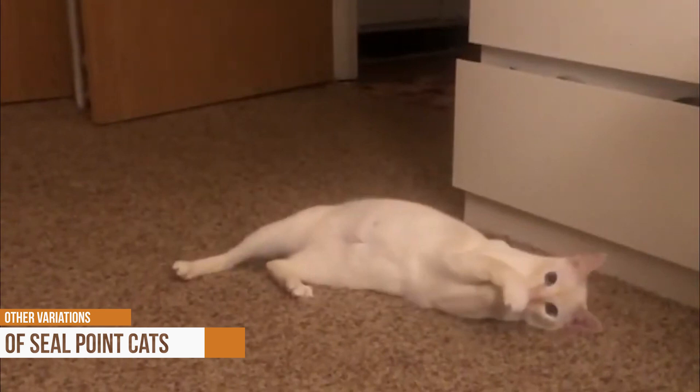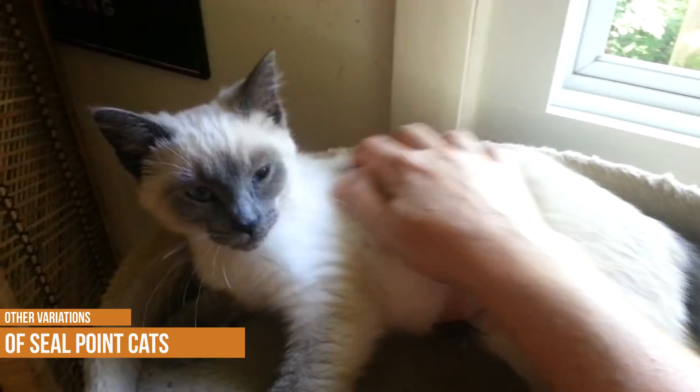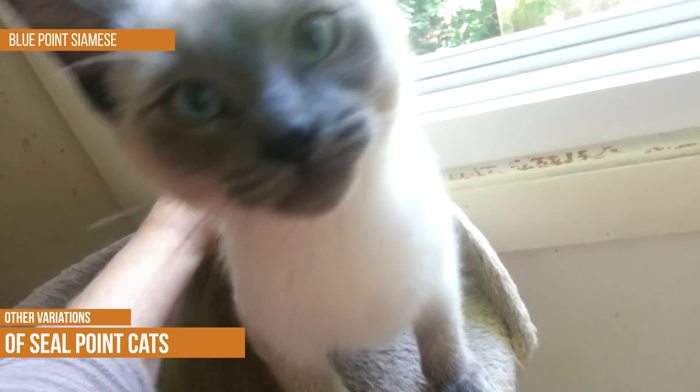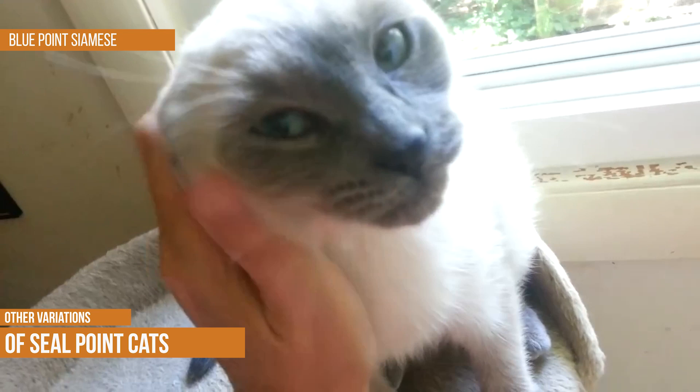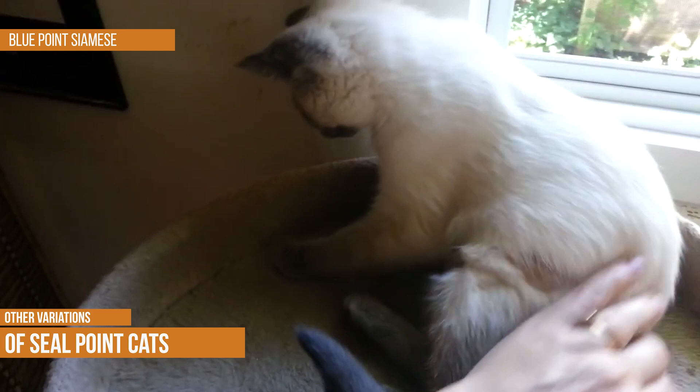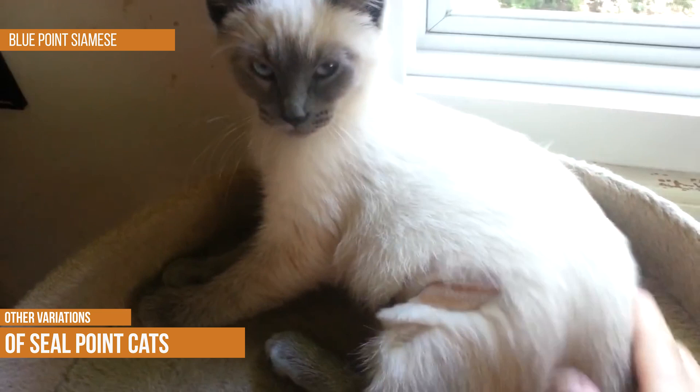Other variations of seal point cats — Blue Point Siamese. The blue point Siamese is a popular breed of cat known for its striking blue fur and blue eyes. The breed originated in Thailand and its name comes from the fact that the tips of its fur are blue. The blue point Siamese is a medium-sized cat and is typically very friendly and outgoing. While the breed does require some grooming, it is generally low maintenance and is an ideal pet for families or individuals who are looking for a companion that is both beautiful and loving.